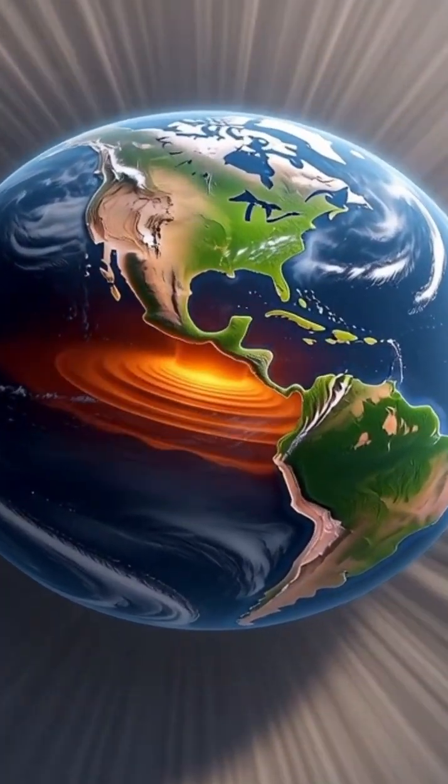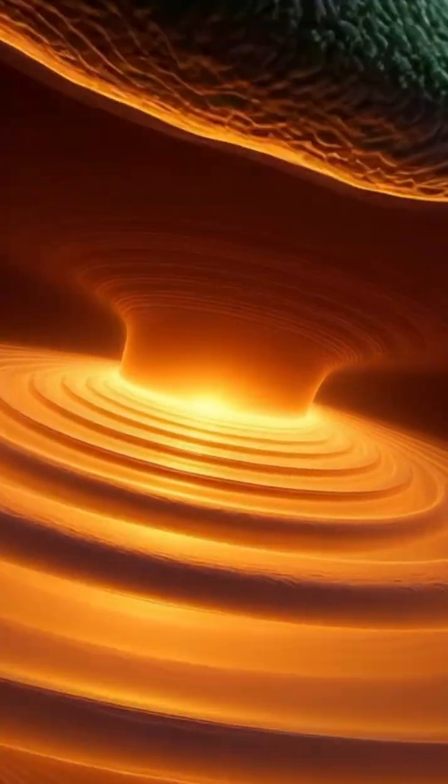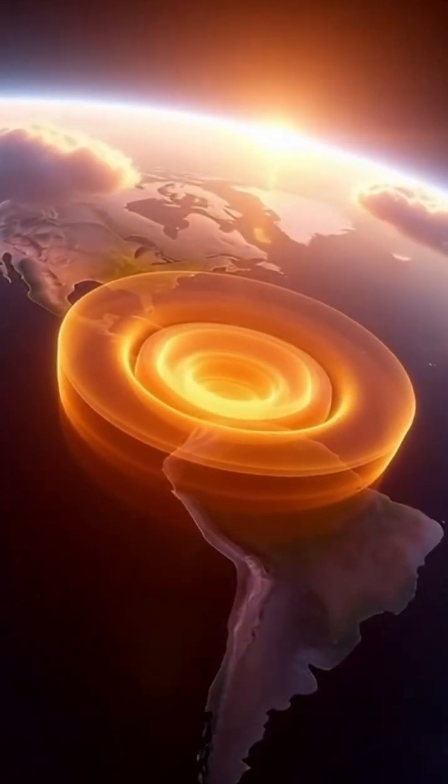Deep beneath our feet lies an ancient secret — structures so vast, so hidden, they challenge everything we thought we knew about Earth.